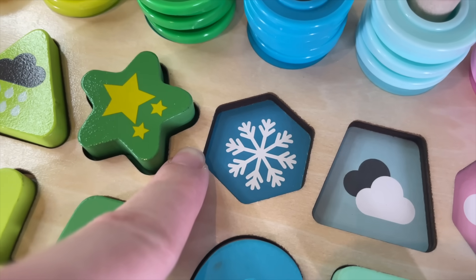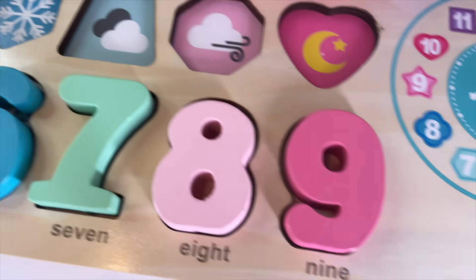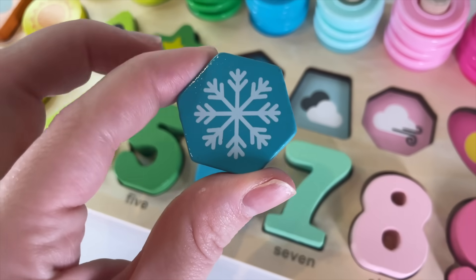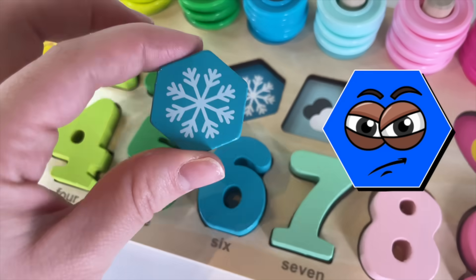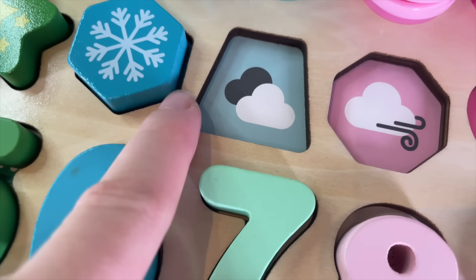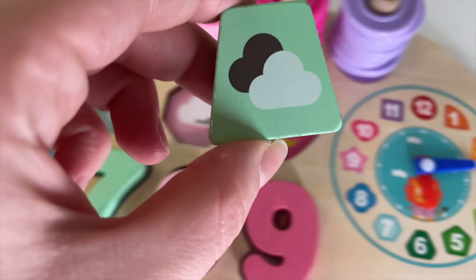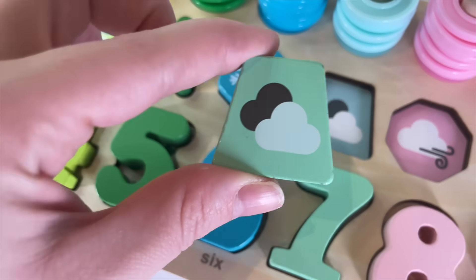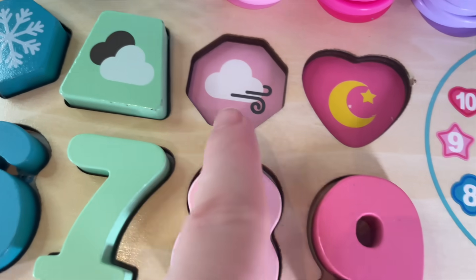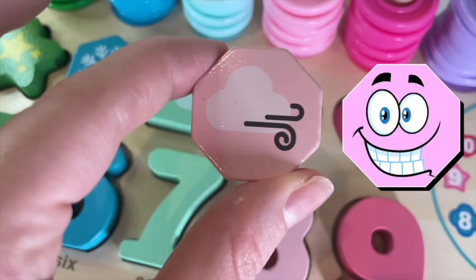And now the hexagon — 1, 2, 3, 4, 5, 6 corners. Where is it? Right here, with a snowflake — a blue hexagon. Let's put it in. Right here. What is the shape? Let's look — it's right here, it's a trapezoid. Let's put it in. The next one — where is it? It's right here, a pentagon. Let's put it here.